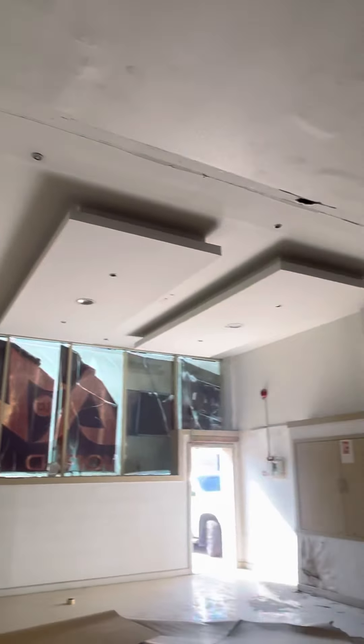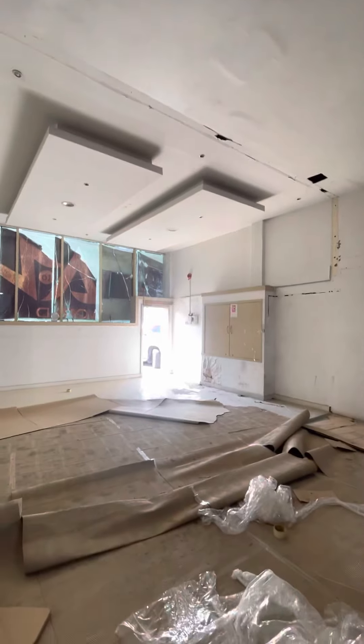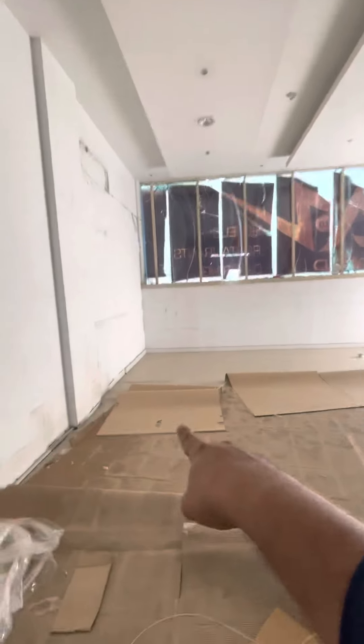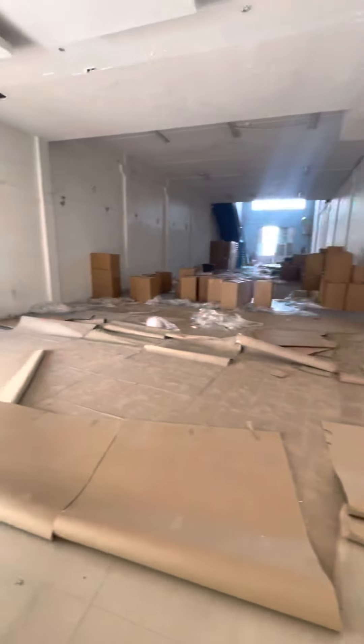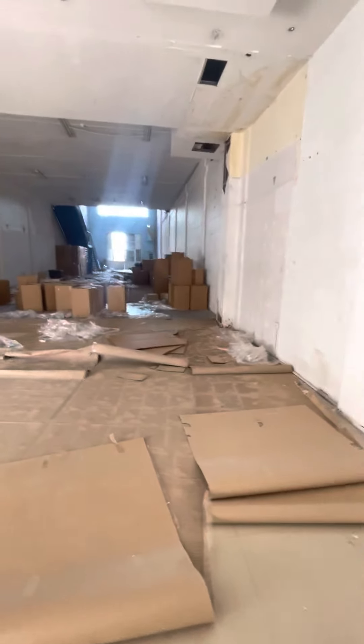This is the ceiling — done by the previous tenant for their purpose — and it is in the front-facing area. The ground floor has granite or marble flooring, with carpet laid on top in parts. The front showroom area has tiling.